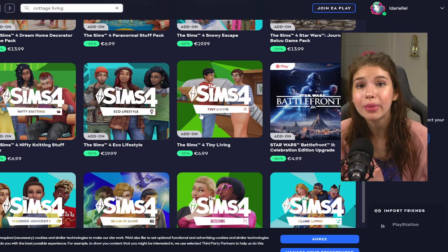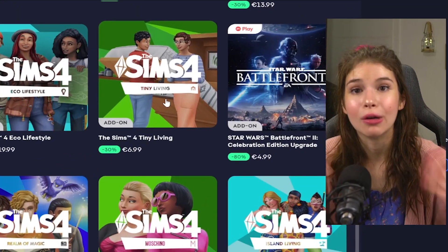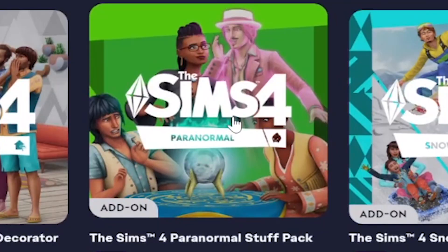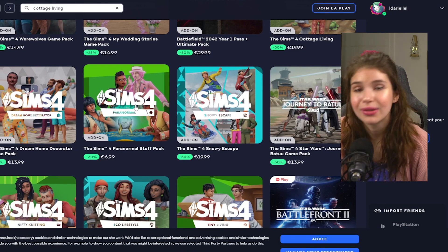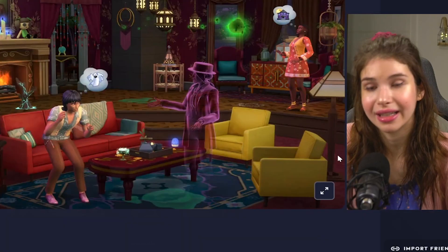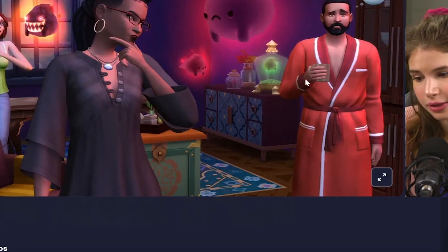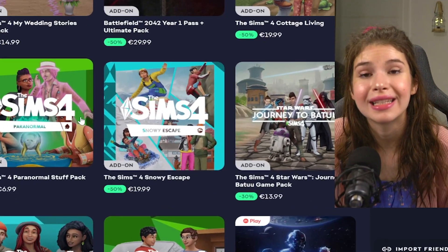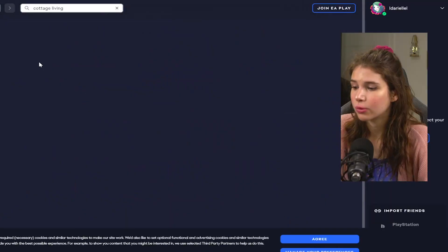Maybe you could go for tiny living if you're really keen on maximizing your space, with perks like leveling up relationships faster, building skills faster, and keeping your bills down — especially if you're doing the rags to riches challenge. Let me know in the comments what's your opinion on murphy beds. We also have the paranormal stuff pack, which is great if you enjoy ghosts running around your house. It has some really nice build and buy objects, and the core items — this couch is chef's kiss, I really like it.